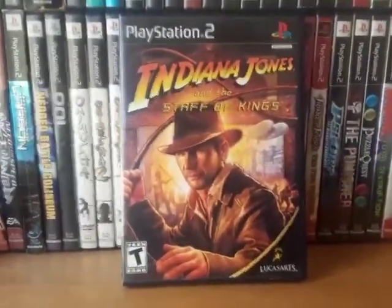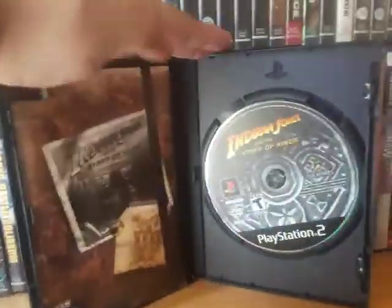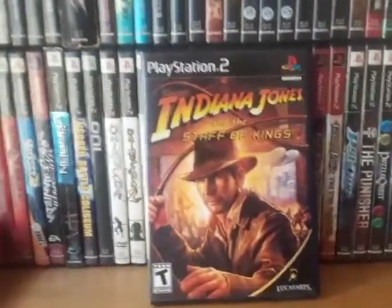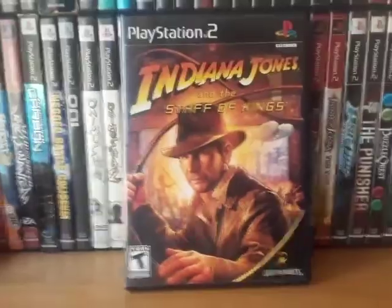Indiana Jones and the Staff of Kings — I've always wanted to get an Indiana Jones game on PS2 and this was the one I found. It's not that bad, actually pretty decent. I'm a sucker for movie tie-in games — they're my guilty pleasure. There are some that are good and some that are not.